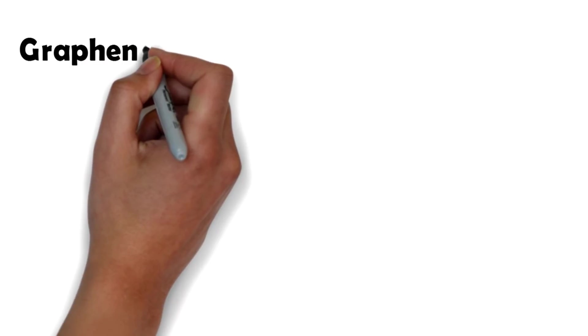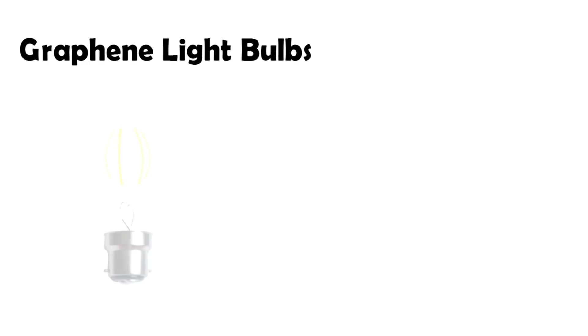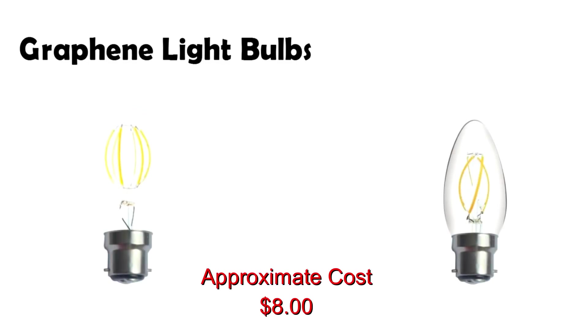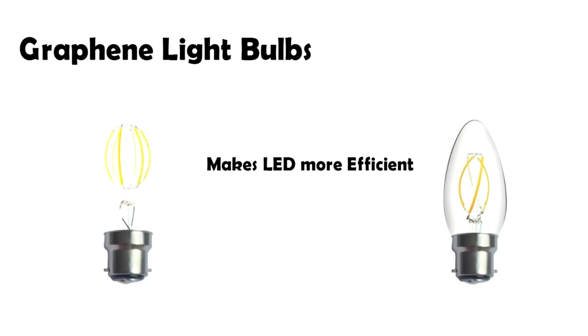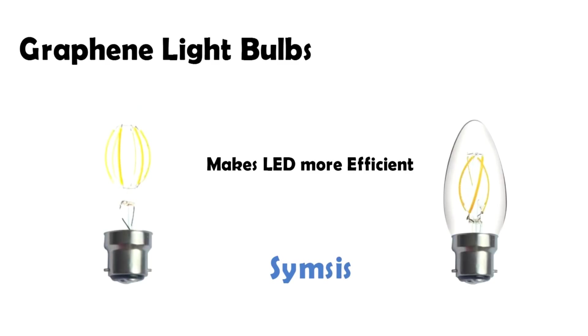The third product we would like to mention are light bulbs. There are at least a couple of suppliers producing graphene light bulbs. The idea is to coat the LED filament with graphene. This allows quick dissipation of heat and as a result the overall temperature of the filament drops, which allows more light to be produced for lesser energy. Thus graphene is helping LED bulbs to become even more efficient.